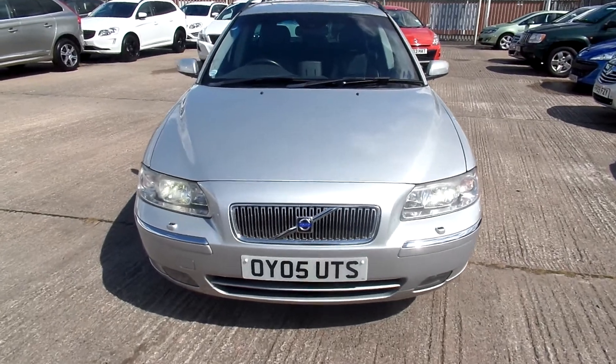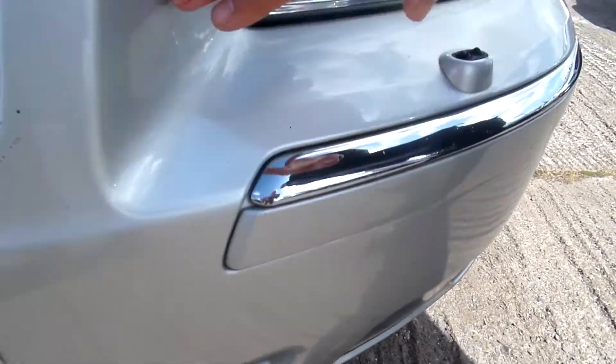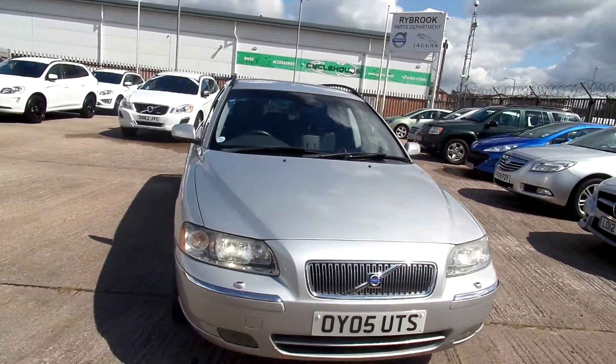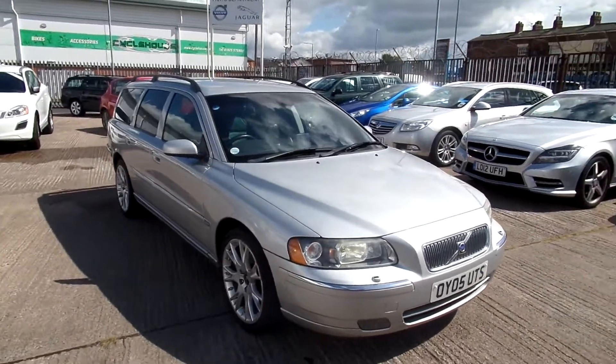Straight on to the front of the car — a couple of small scratches right at the bottom of the bumper there, and chips across the bonnet. For its age, this car is in good condition.